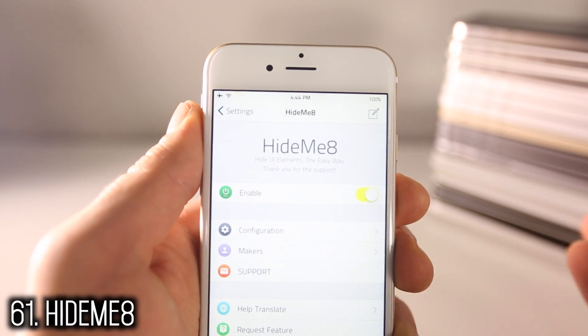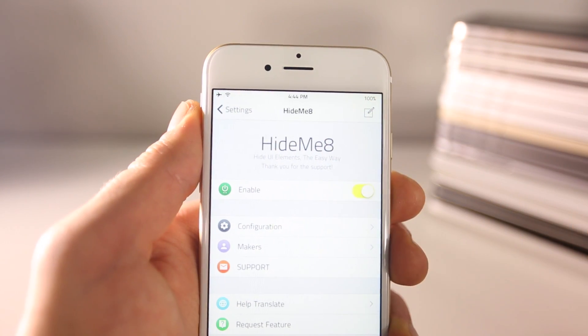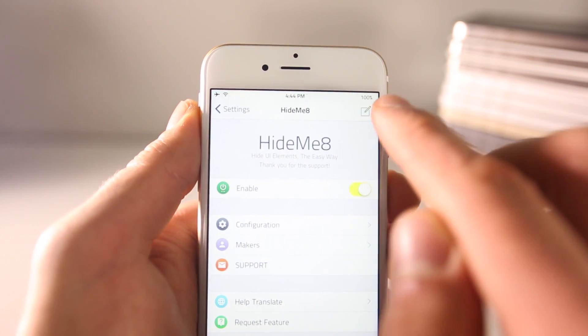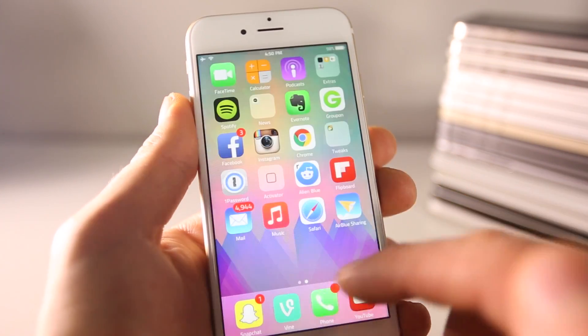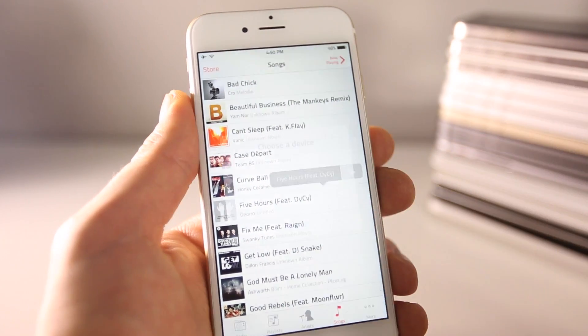Hide Me 8 is a utility tweak that lets you remove certain aspects of iOS that you dislike — from the status bar to the home screen to settings. For example, I removed the battery icon from my status bar. AirBlue Sharing is true Bluetooth sharing — not only can you share individual files with its own file browser, you can share music and any file your device has.